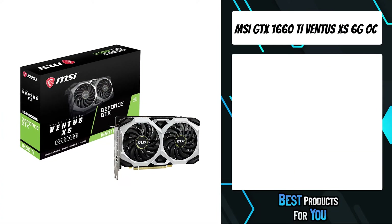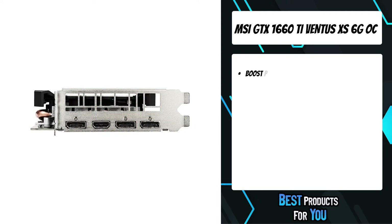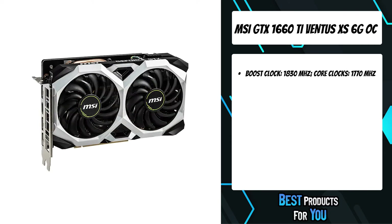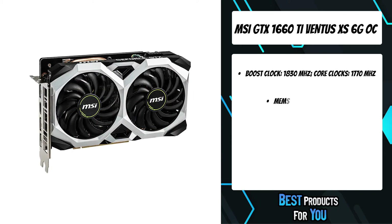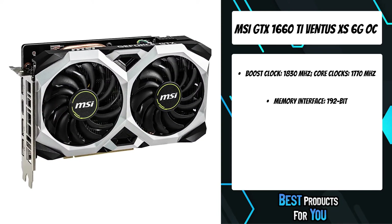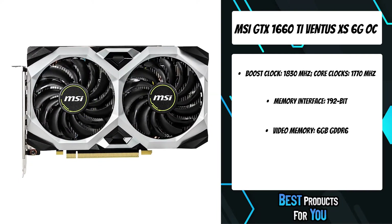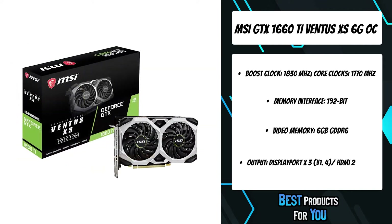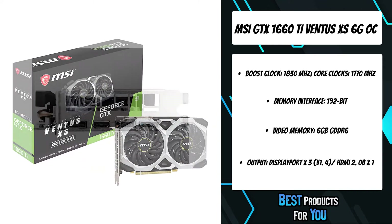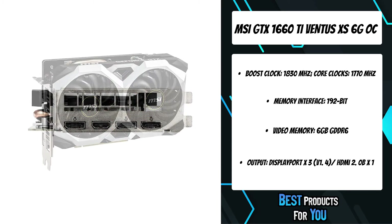The 2nd product on the list is the MSI GTX 1660 Ti Ventus XS6 GOC. Get game ready with GeForce GTX. GeForce GTX graphics cards are the most advanced ever created. Get smooth, tear-free gameplay at refresh rates up to 240Hz, plus HDR, and more. This is the ultimate gaming display and the go-to equipment for enthusiast gamers.